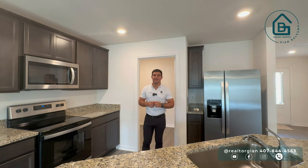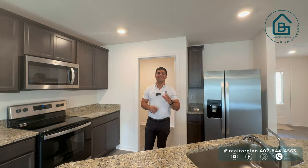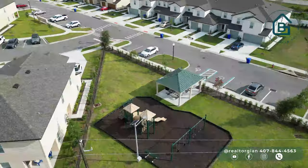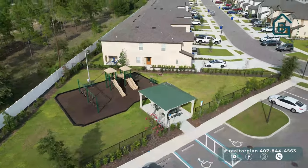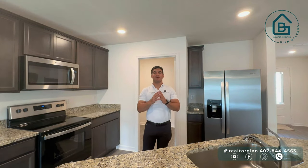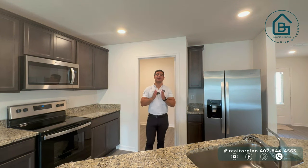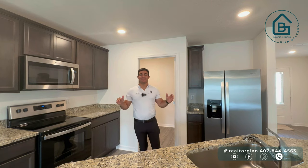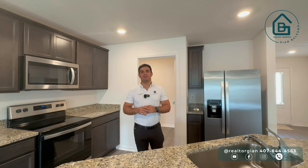El townhouse que voy a estar enseñando el día de hoy se encuentra en la ciudad de Tavares. Cuenta con dos habitaciones, dos baños y medio, 1580 pies cuadrados, garaje para un carro, tiene su patiecito y espacio al frente para parquear más de un vehículo. Además, viene con todos los appliances incluidos, excepto lavadora y secadora. Lo mejor de todo es que no tienes que preocuparte por los gastos de cierre, ya que esta compañía te da hasta el 4% para cubrirlos absolutamente todo e incluso va a sobrar un poquito más para bajar los intereses.